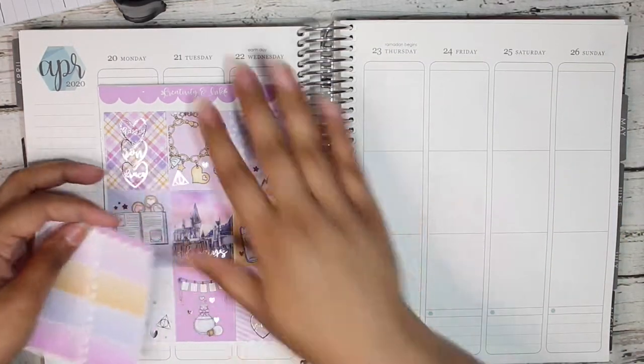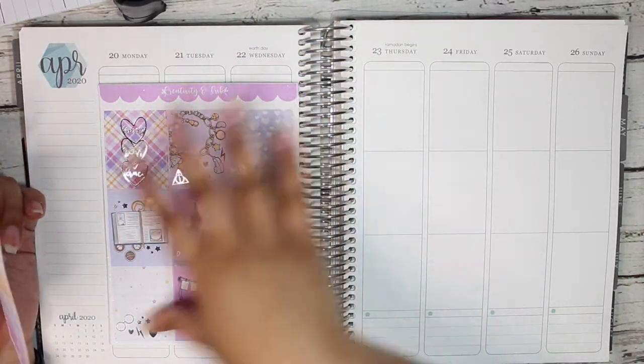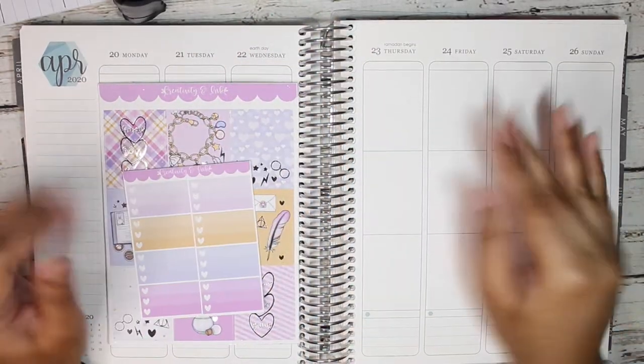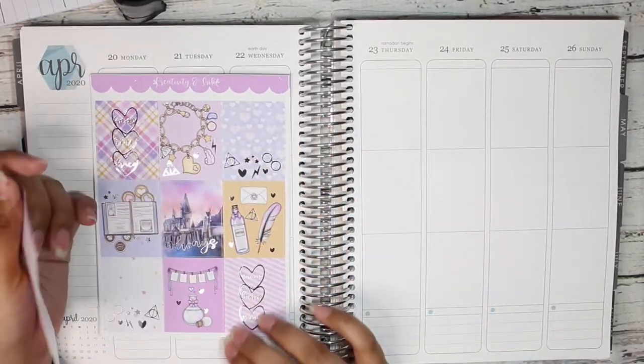So that's why I'm using this Harry Potter kit. It's like supposed to be a lovey-dovey, almost valentine's-y Harry Potter kit, but I can give that a pass because this is super cute. Like, actually one of my favorite kits from Creativity and Ink.